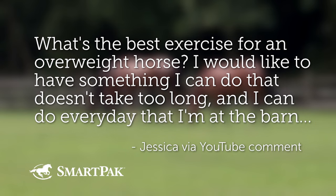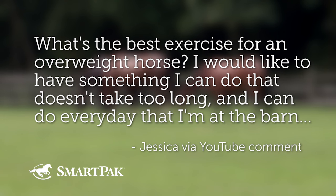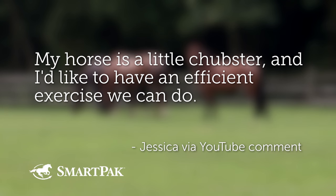Our last question comes from Jessica, also via YouTube. Jessica asks: what's the best exercise for an overweight horse? She wants something she can do every day without taking too long. Her horse is what she sweetly calls a 'little chubster,' and she wants efficient exercise to help him reach a healthy weight. I looked at two blogs: 'Exercising the Easy Keeper' and 'Turnout Time versus Exercise.' There was a study out of Virginia — horses turned out on large rolling pastures had the same fitness as horses that were stalled and exercised daily.